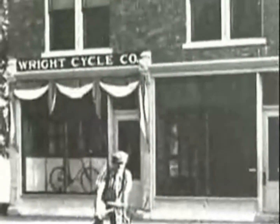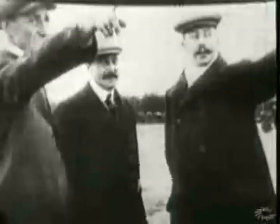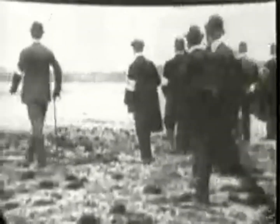During the 1880s, two bicycle makers from Dayton, Ohio believed a small gasoline engine designed for bicycles could also power an airplane. Orville and Wilbur Wright conducted many experiments, and in 1903 built a wooden glider, attached an engine to it, added two wooden propellers, and called their small craft the Flyer. On December 17th, they took it to Kitty Hawk, North Carolina, an area known for its steady winds and high sand dunes. Orville Wright climbed into the pilot seat and the Flyer was launched into the air. Their flight only lasted about 12 seconds, but the Wright Brothers made history by proving that an engine-driven, heavier-than-air machine could fly.